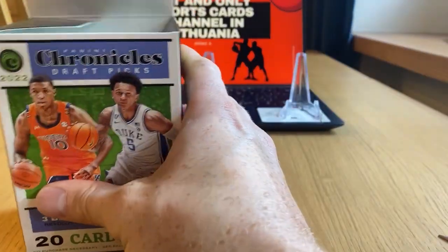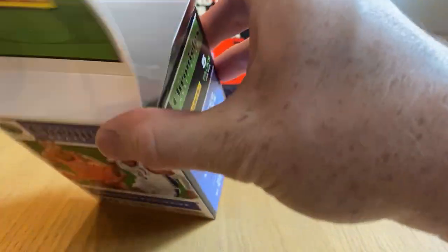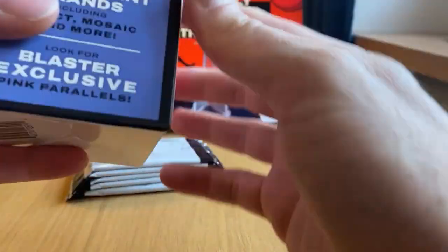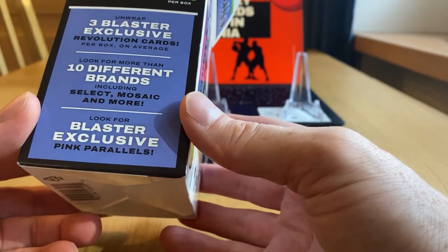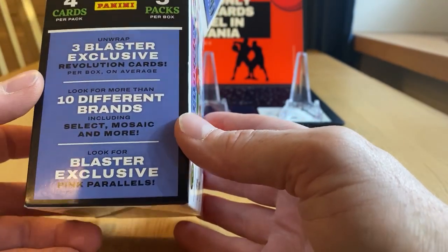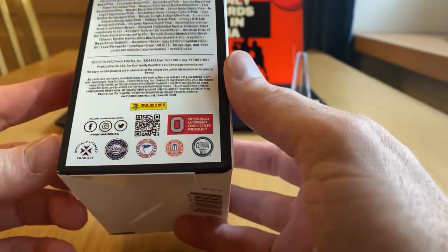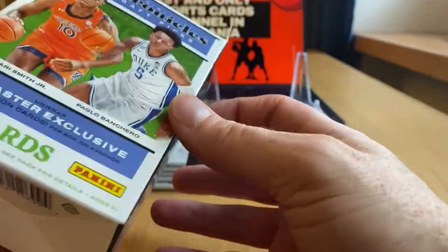Only 5 packs, 4 cards per pack. I hope it's quality rather than quantity wise. What can we expect here is 3 Blaster Exclusive Revolution cards and Pink Parallels Blaster Exclusive. So let's roll.